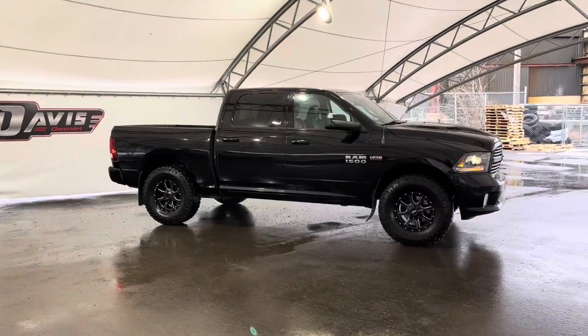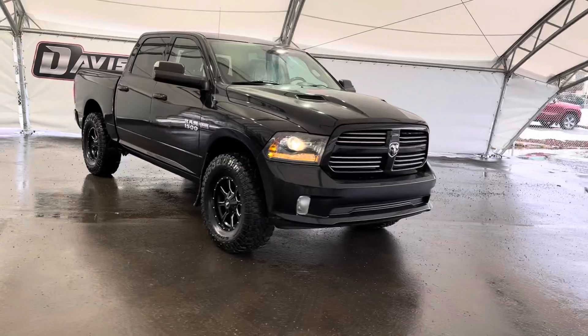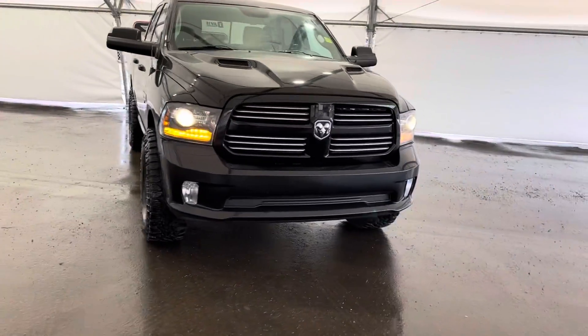Once again, this is a pre-owned 2014 Dodge Ram 1500. For more information or to test drive this vehicle, please reach out to one of our awesome sales associates here at Davis Chevrolet in Airdrie.